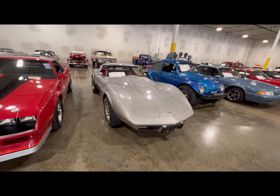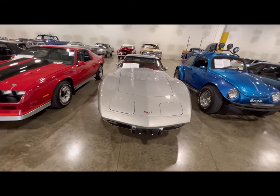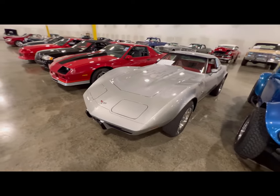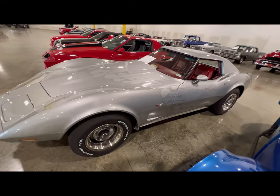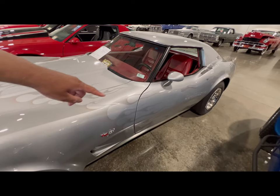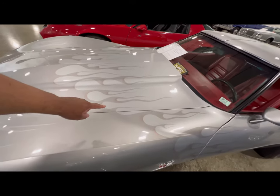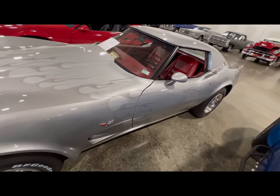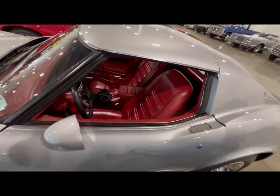Here we got ourselves a 1977 silver with silver flames Corvette. This thing is really sharp. I love how the flames just go right back into the silver paint — they stand out. You see a little bit of red in there but it's still a two-tone silver color. It blends in well with this red interior.